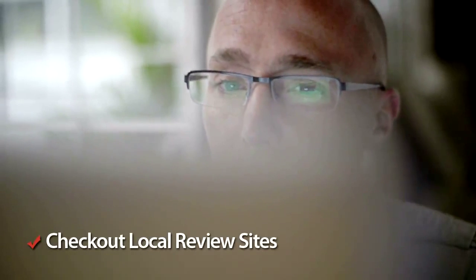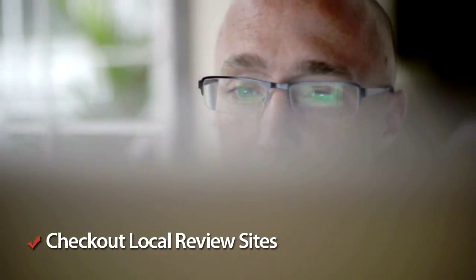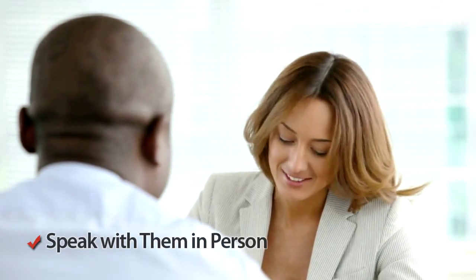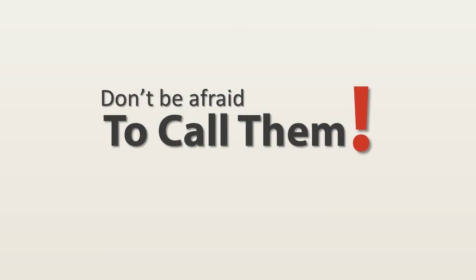Be sure to check out independent review sites too where possible to get a more rounded look at the company you have your eye on. All realtors will generally be open to sitting down and discussing your needs before you have decided on the company you want to help list and sell your property. Most will be more than happy to offer help and advice, so don't be afraid of picking the phone up and discussing the different options available to you.